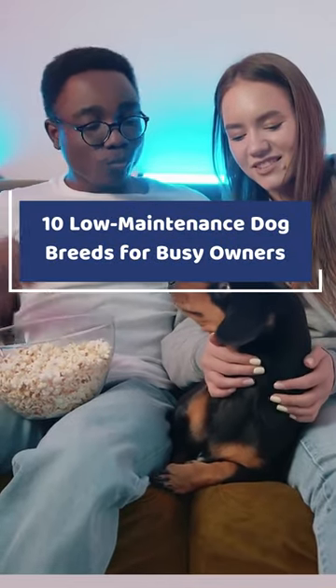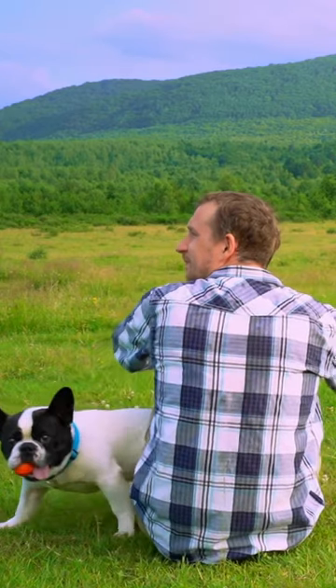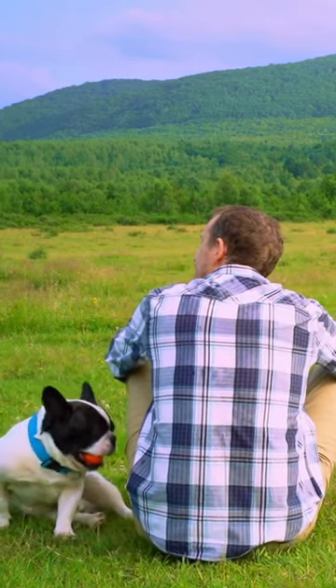10 Low-Maintenance Dog Breeds for Busy Owners. These 10 low-maintenance dog breeds have qualities that make them ideal housemates for busy pet owners.